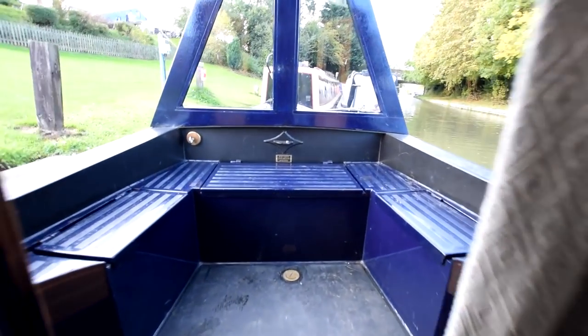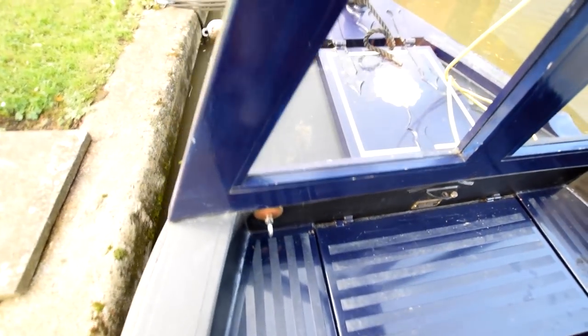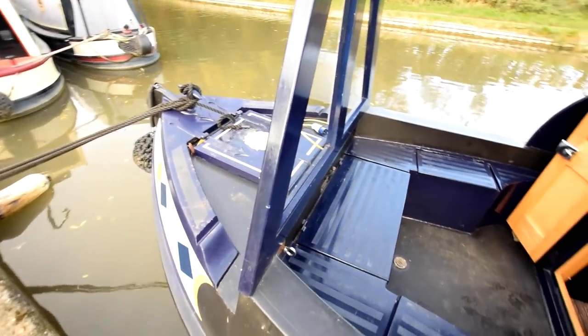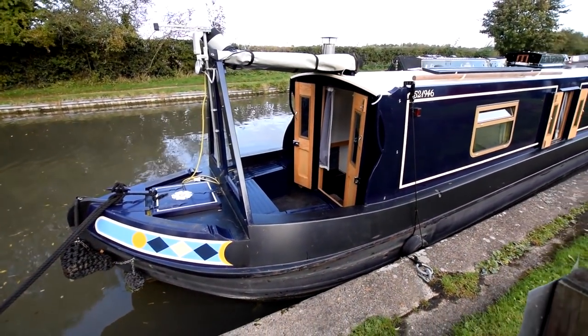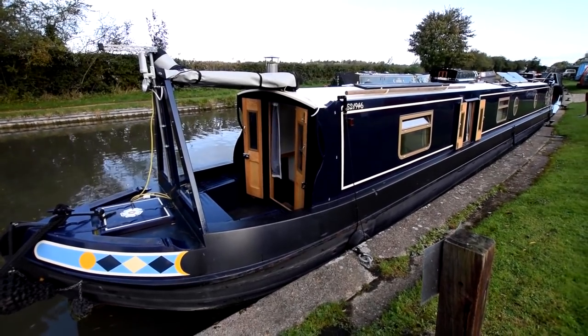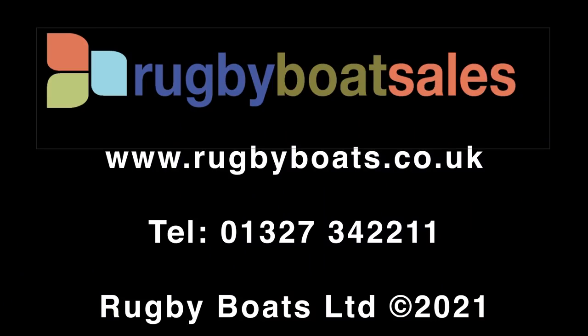So that's it. With reluctance, we'll leave Linton Lass — she's a wonderful boat. Refer to the photographs and fully downloadable colour brochure, and the price is on our website: www.rugbyboats.co.uk.